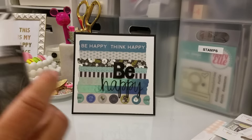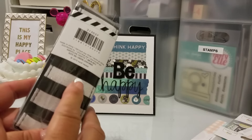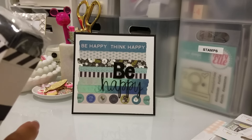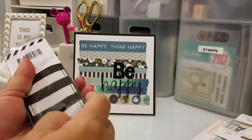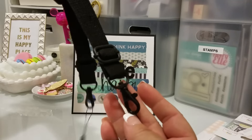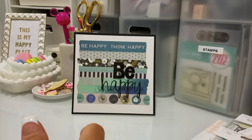And then I found this camera strap right here by Heidi Swapp, and it was on clearance for $4.99, and I have an idea with this. Let me just undo it and see what it looks like really quick. So it looks like this — it's like velvety on this side. I'm going to give that a try in just a second here.